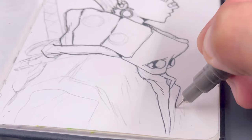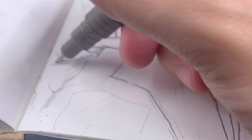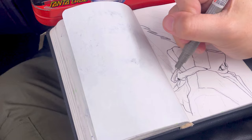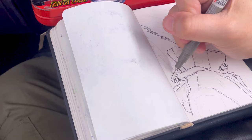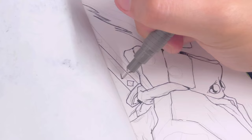When it comes to inking, the pencil sketch acts as a roadmap, guiding me as I carefully bring the illustration to life with ink. It's like having a blueprint that helps me stay on track and ensure that the final artwork stays true to my vision. So whether I'm outlining finer details or defining the overall composition, the pencil sketch serves as an invaluable guide, helping me navigate the inking process with confidence and precision.